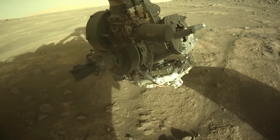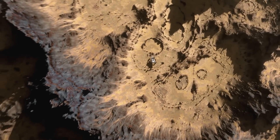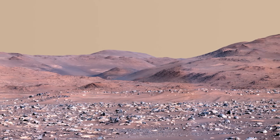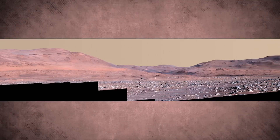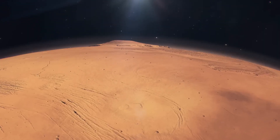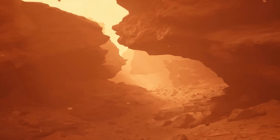Following this, Perseverance passed through an exciting rock formation referred to as the 'Dragon Egg' by the NASA team. The rover was instructed to collect close-up shots, as the team really wanted a sample of this rock. However, the operation ended in failure because the rock was too hard. The marks left by the rover's attempts were visible on the rock, indicating slippage during the process.